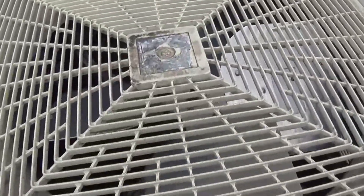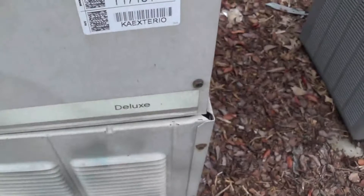It's currently off — I hope it'll start up soon. Here's a look at the General Electric label, and here's a look at the Deluxe label on it.